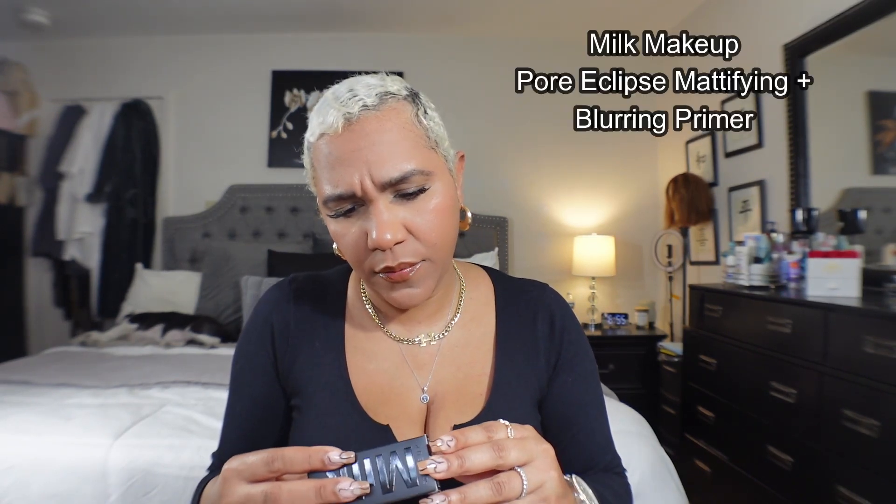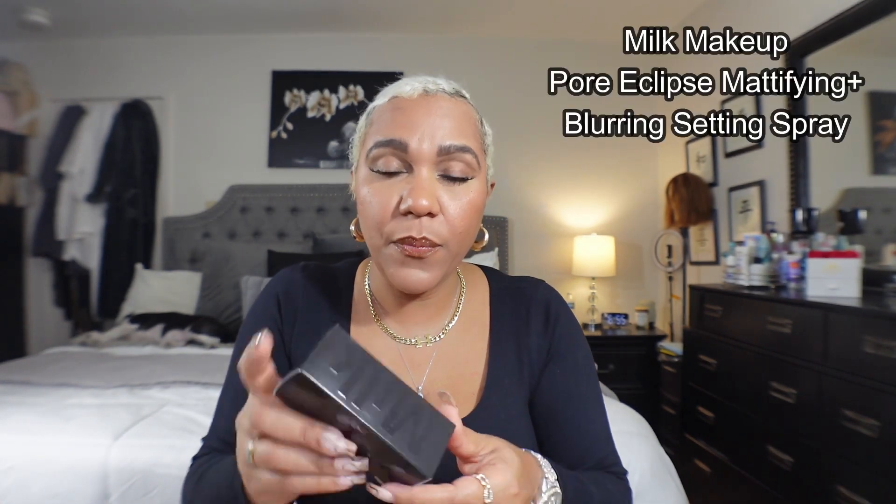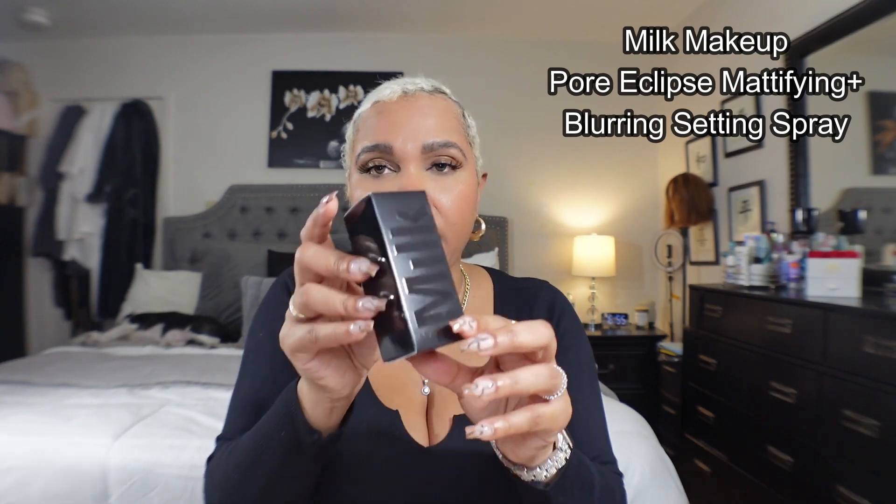Then from Milk I got the Mattifying Primer — once again just a travel size. It's a lightweight formula that blurs pores and controls shine. I love everything in that sentence! Then from the same brand Milk I got the Mattifying Setting Spray. So that's everything from Sephora.